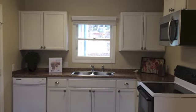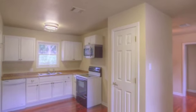This cute and cozy kitchen has been updated with modern appliances, new cabinetry, and beautiful countertops.